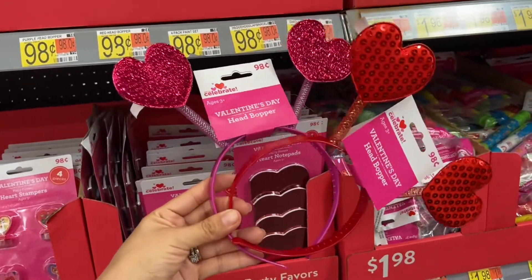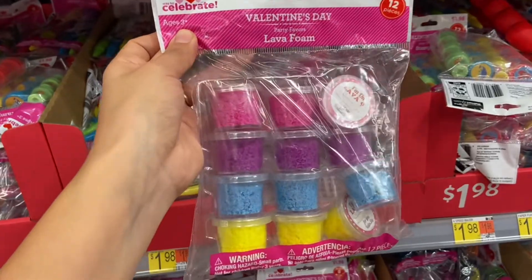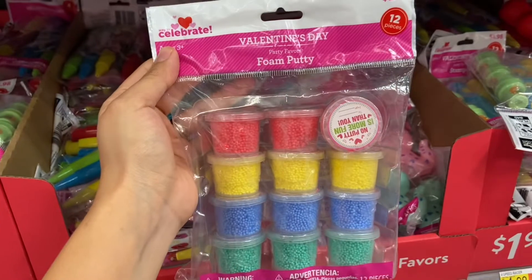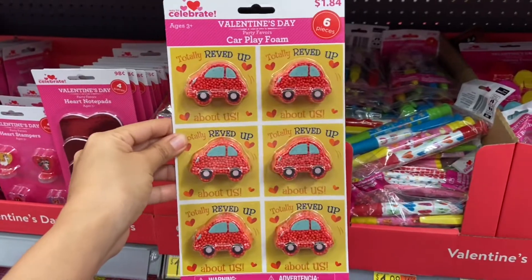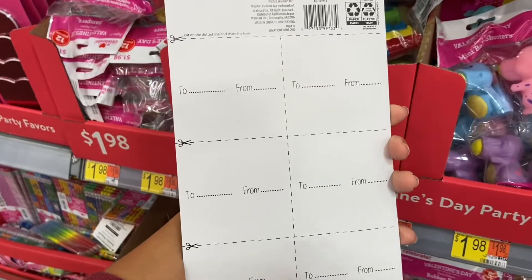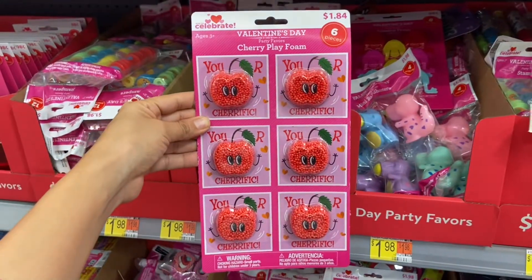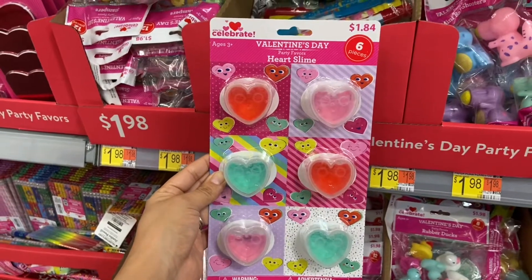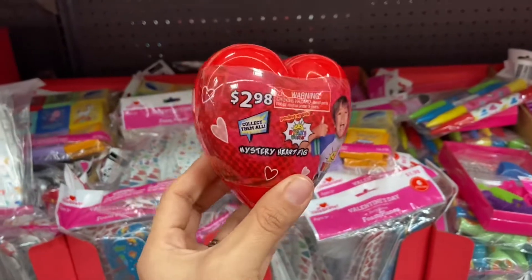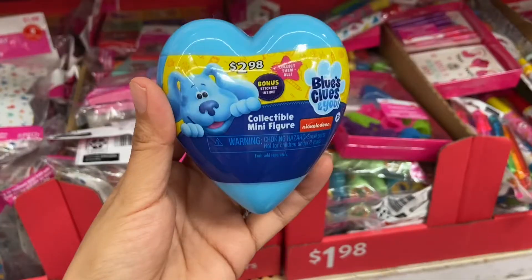These Valentine's Day headbands are super cute and they are just 98 cents. I think these Valentine's Day cards are pretty neat — this one comes with some play foam, it's only a dollar 84. These mystery hearts are always fun and this is two dollars and 98 cents; they have Ryan's World, Blue's Clues, and PJ Mask.